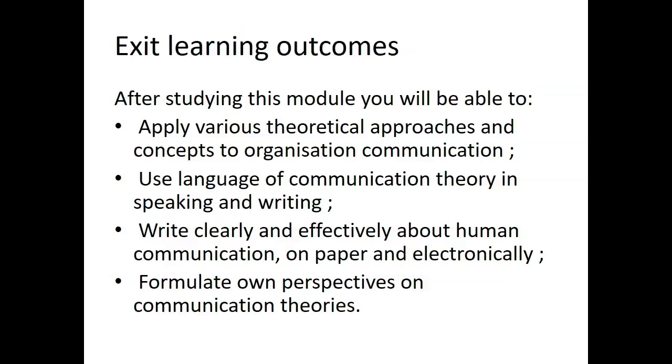Exit learning outcomes: After studying this module you will be able to apply various theoretical approaches to organization theory, use the language of communication theory in speaking and writing, write clearly and effectively about human communication on paper and electronically, and formulate your own perspective on communication theories. This module requires you to read, understand and master at least one or two theories of communication in detail.